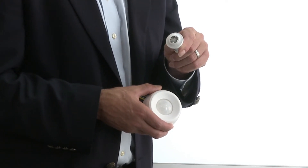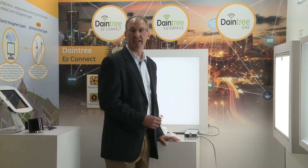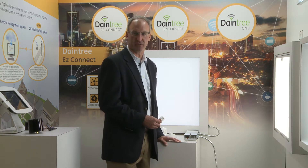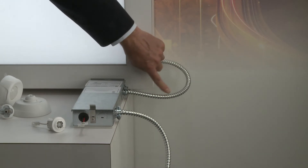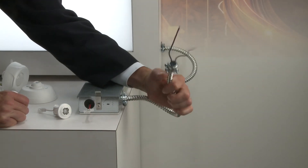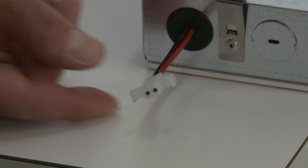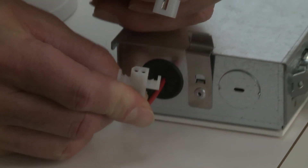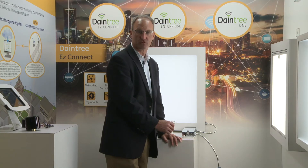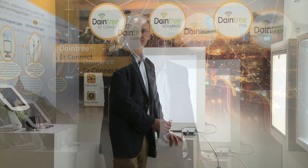Fixtures can be incorporated into a Daintree One, Daintree Easy Connect, or Daintree Enterprise system even if they weren't purchased with integrated sensors. We make a retrofit kit available for use with any zero-to-ten volt driver: you wire the kit into power, connect the dimming leads to the zero-to-ten volt driver, connect the sensor to the provided lead, and the sensor is remote to the fixture. This allows you to incorporate any zero-to-ten volt fixture into any of the three Daintree lighting control systems.